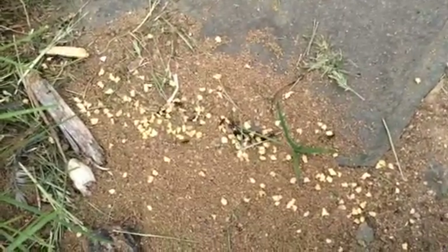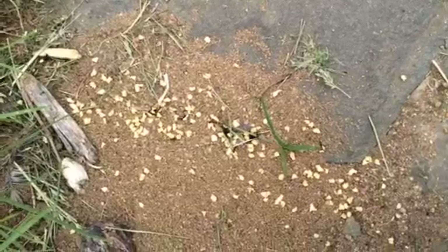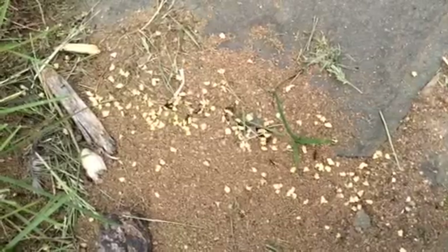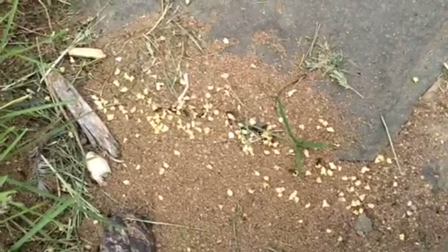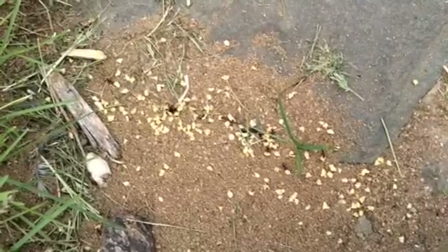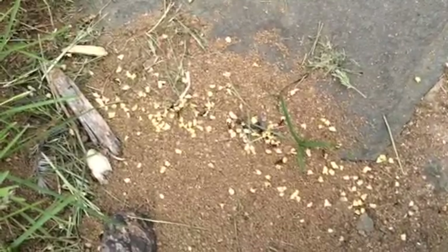Hopefully you can see — hopefully the iPad's picking it up — the ants immediately taking this bait, carrying it off down to the nest. Very interested in it. You can see them clearly moving this stuff around.